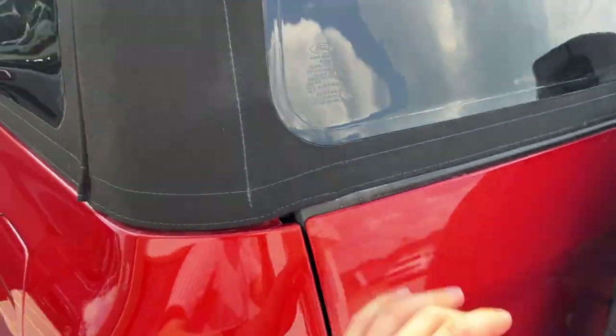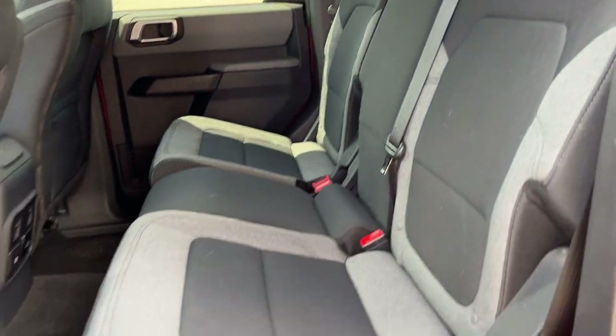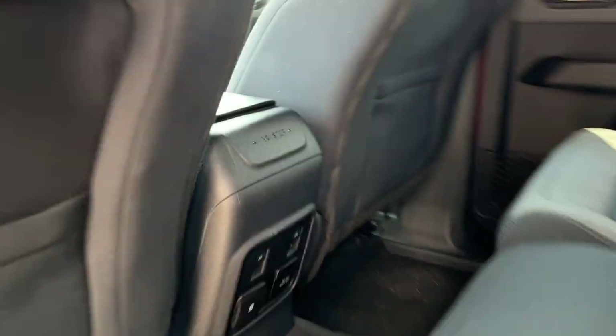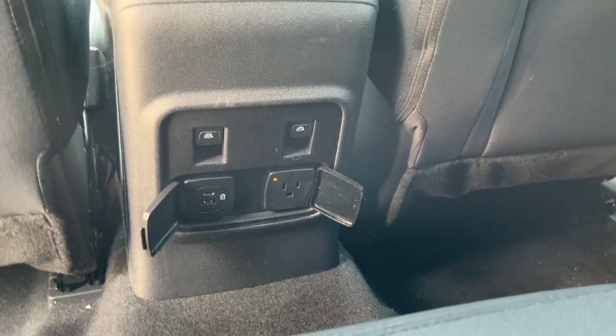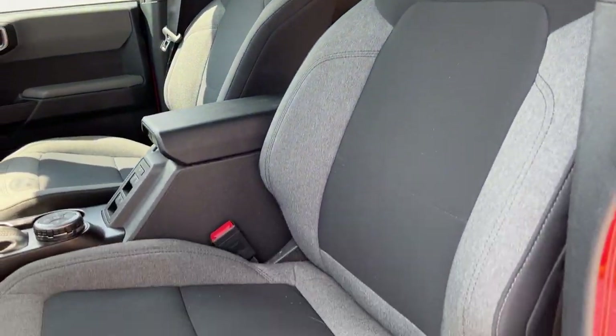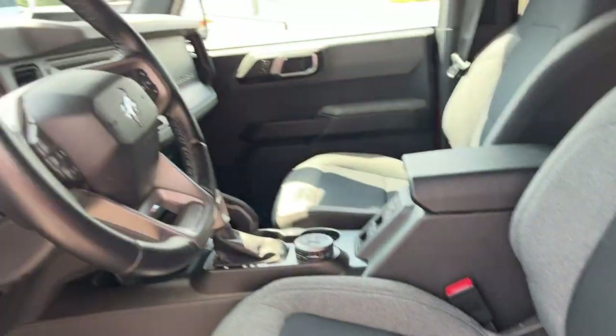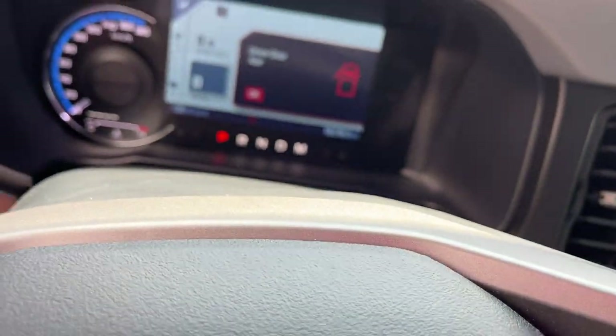Coming around to the interior of this Bronco — it's really well kept. This one only had one owner, has no accidents on it, and does have low kilometers. You have three-prong power and USB ports back here, as well as window controls which are on the center console with these full-size Broncos. This one has black and gray cloth interior, manual seats, automatic headlights, and an electronic parking brake.